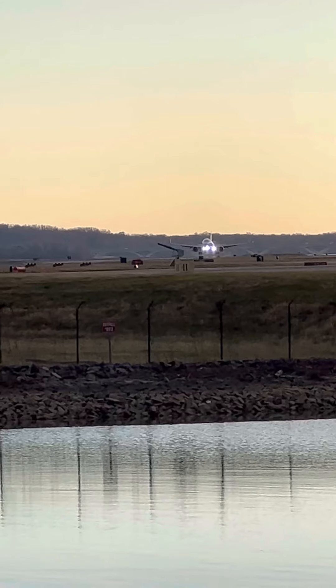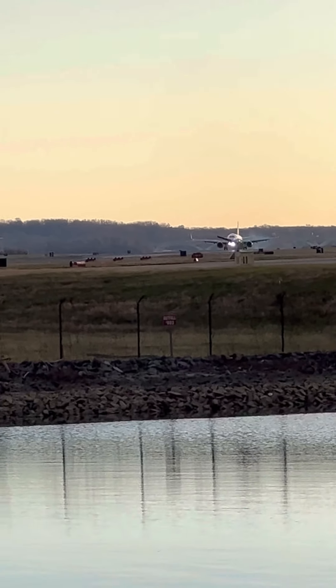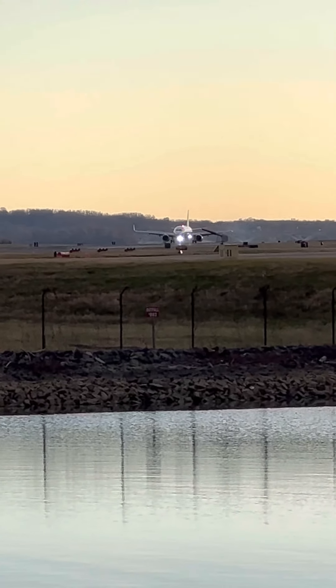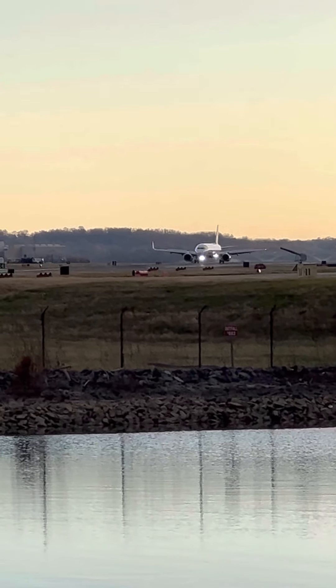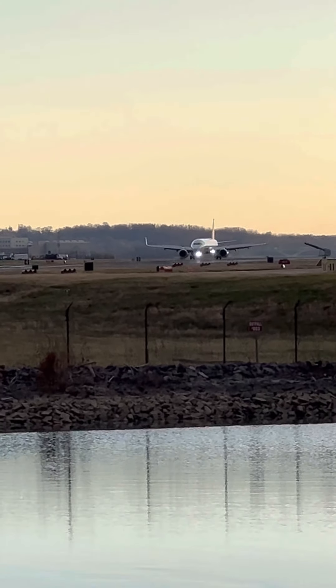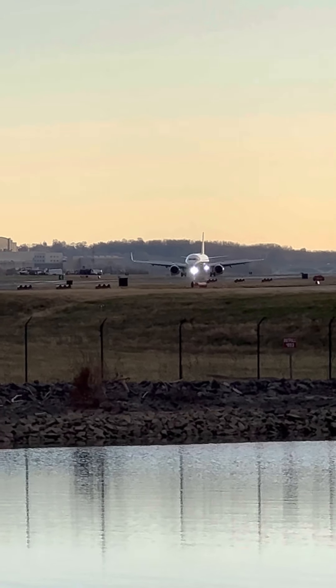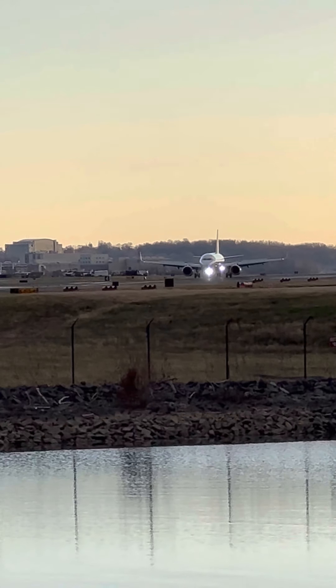There he goes. Drop the nose wheel and reverse thrusters. Get on centerline. With the taxi.